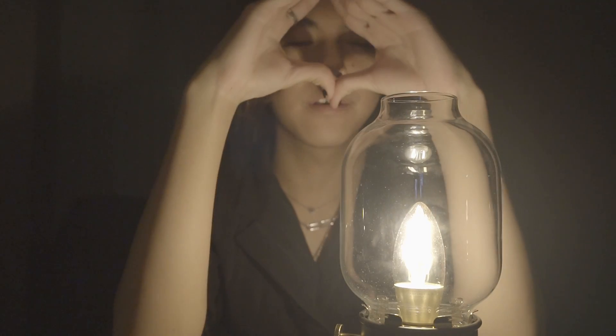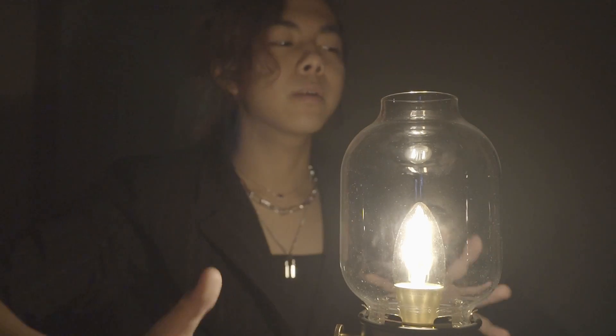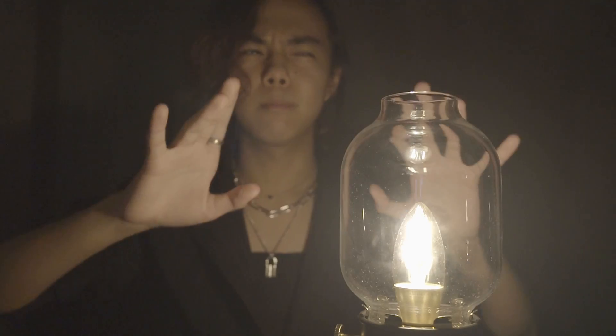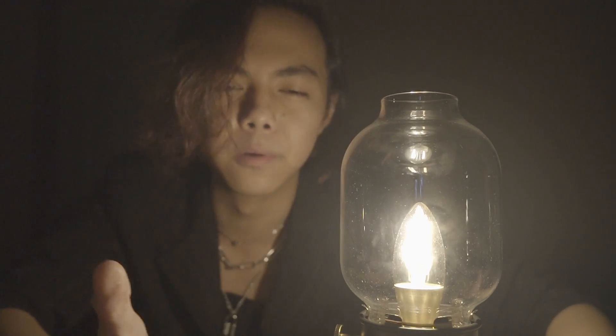Okay, we have most of the pieces of information to actually understand how a plasma ball works. There's one more thing: plasma. Plasma ball — right — plasma. What is plasma, really?